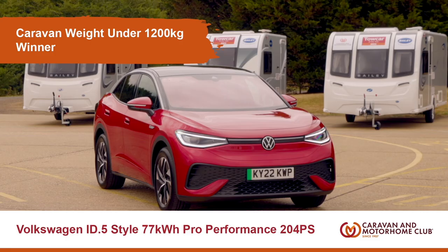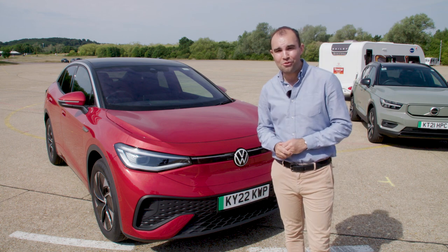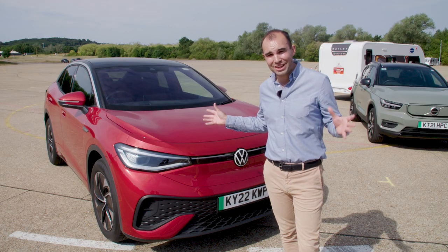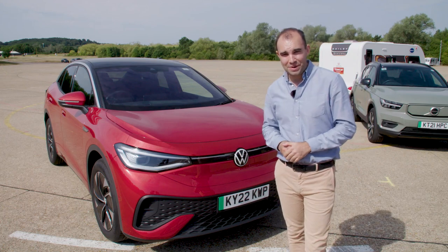Coming up now is the best of the best. First up is the caravan weight under 1200kg, and our winner is the Volkswagen ID5 Style Pro Performance. Now this is Volkswagen's first pure electric coupe SUV and it's a great all-rounder — strong acceleration, decent range and a strong list of standard equipment.